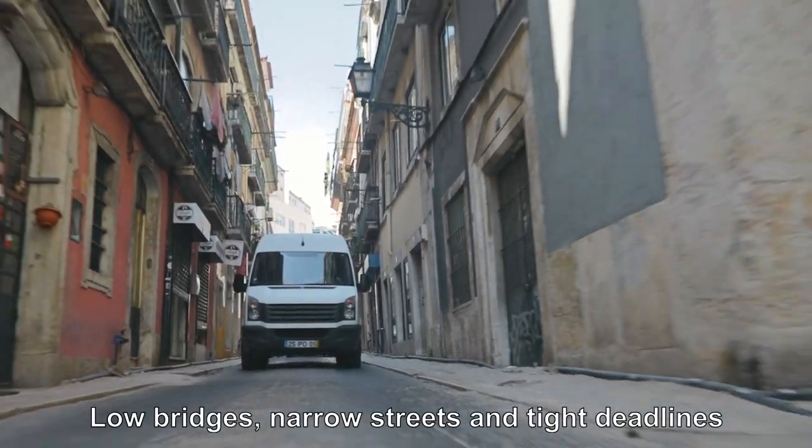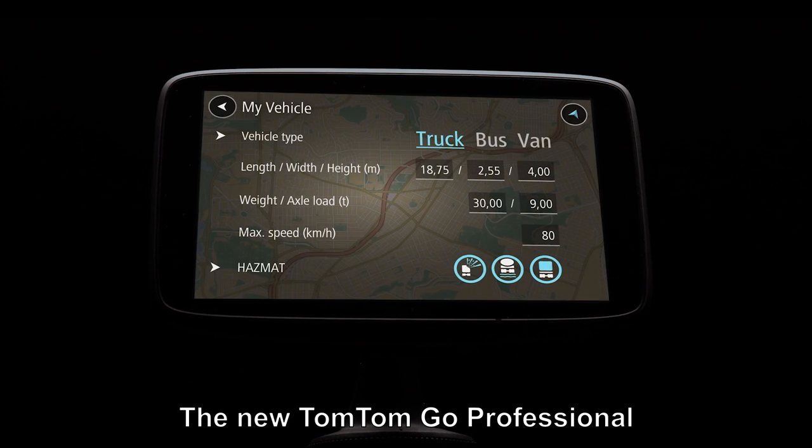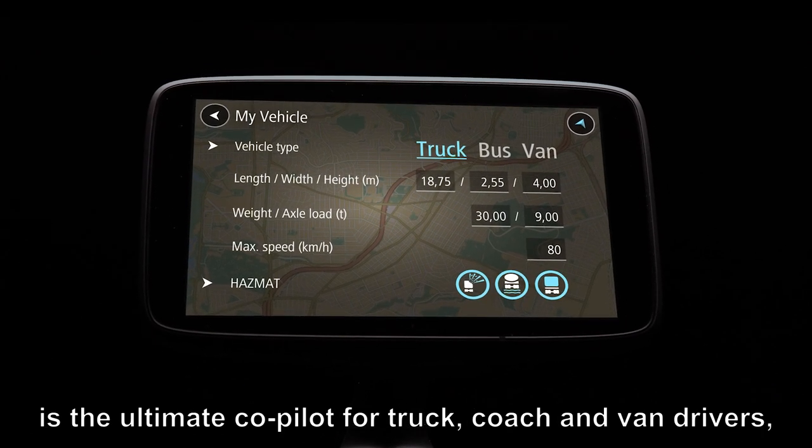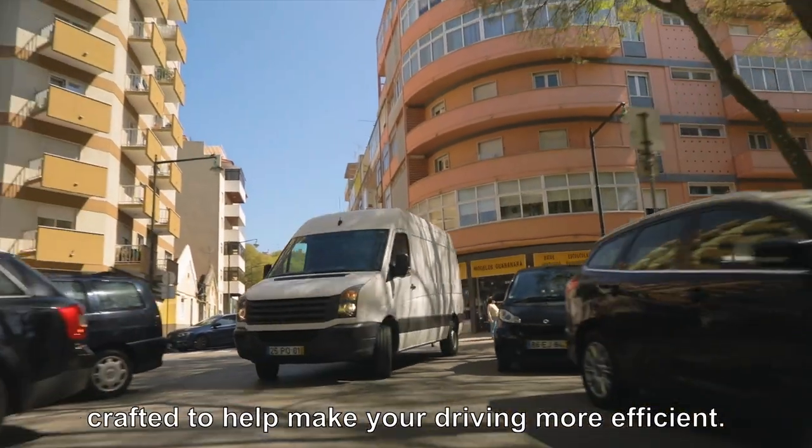Low bridges, narrow streets and tight deadlines are obstacles to a perfect delivery. The new TomTom Go Professional is the ultimate co-pilot for truck, coach and van drivers, crafted to help make your driving more efficient.